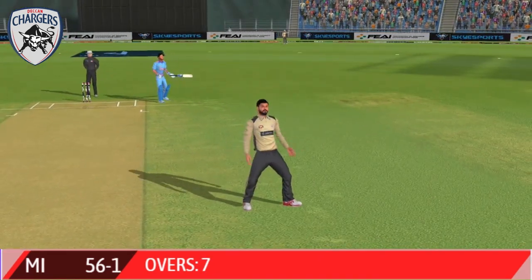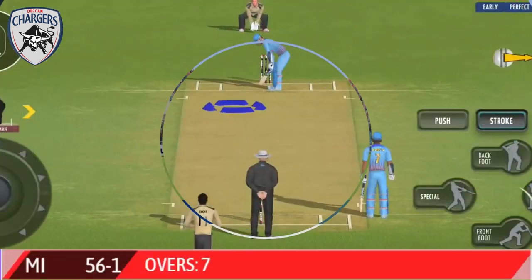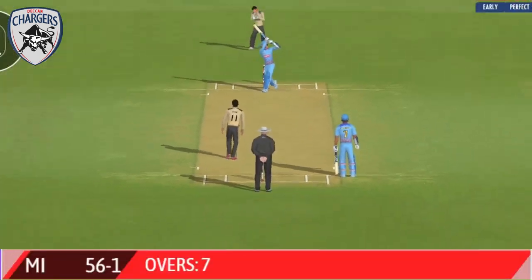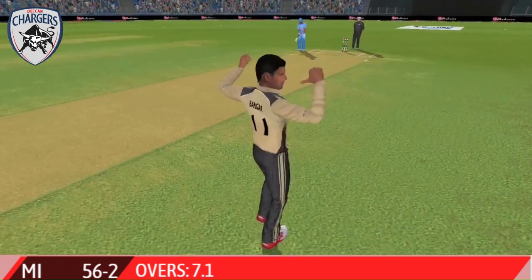And there comes the celebration — the crowd loves it. Inside edge and bowled. A fortunate wicket for the bowler, and there comes the famous salute. Wonderful to watch.